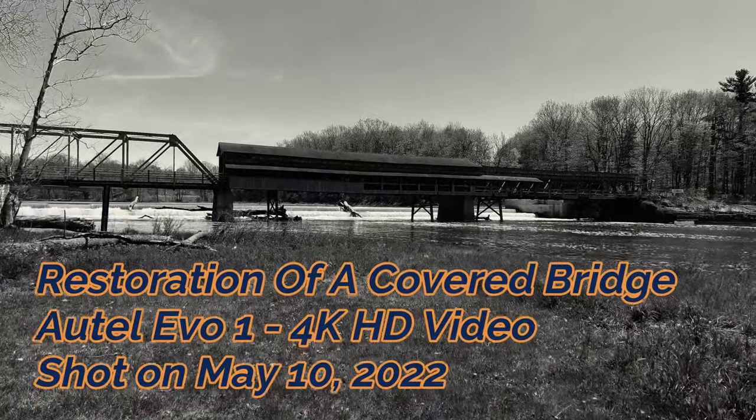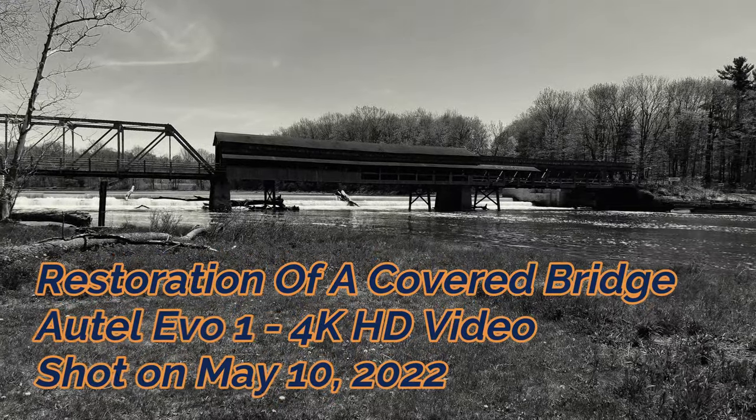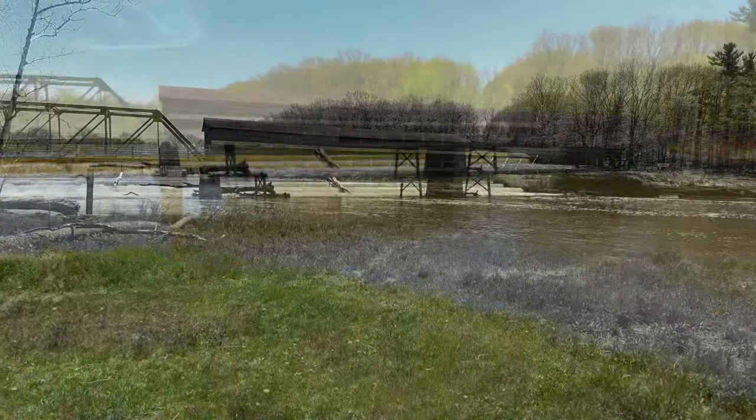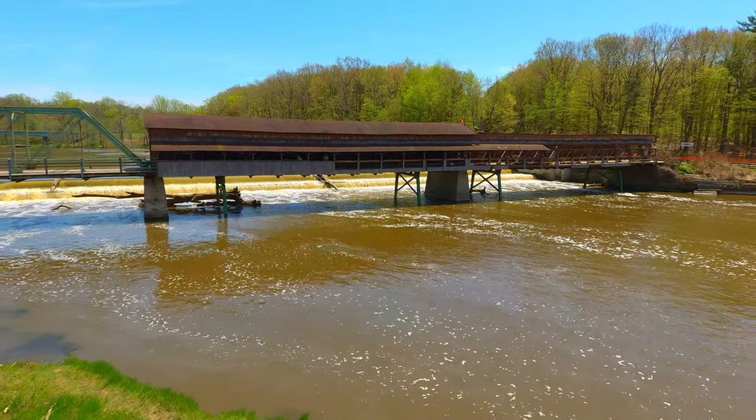Hi, my name is Bill. Welcome to my YouTube channel. In this six-minute video, we're going to take a look at a little surprise I got when I came down to check for some fishing on the Harpers Field covered bridge in Ashtabula County, Ohio.